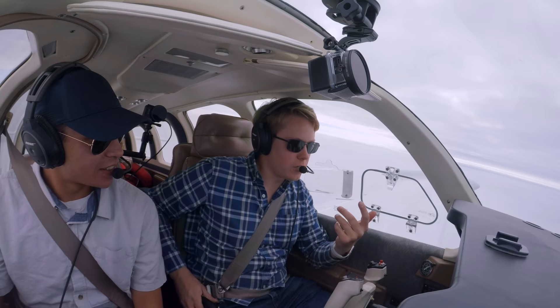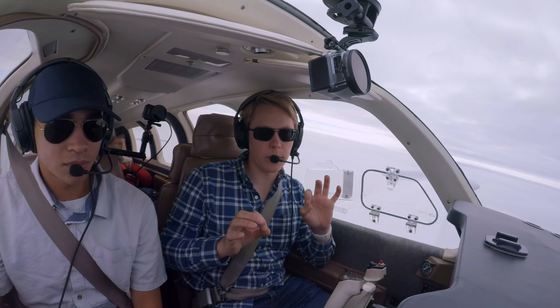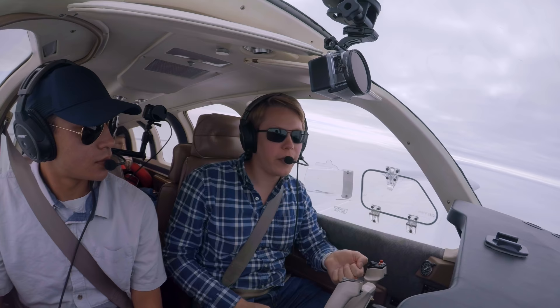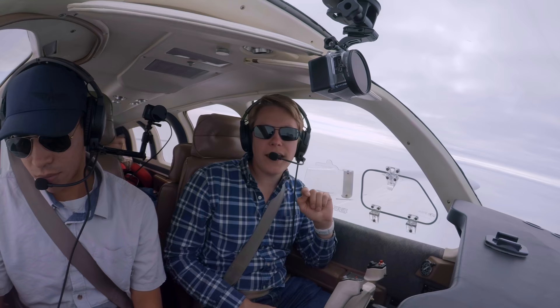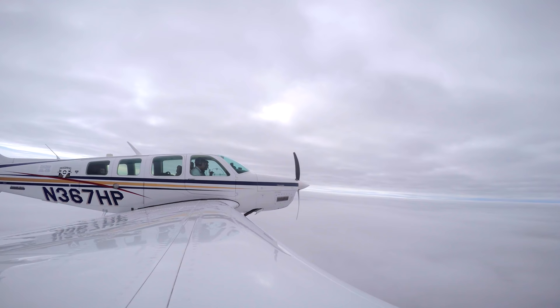Shout out to Signature — normally Signature is just terrible. They have the most expensive prices, it's absurd, like Gulfstream G8 type prices. Sometimes it costs you as much to park at Signature for an hour as it does to fly 400 to 500 miles. But today they actually went over to the terminal, picked up Owen, drove him over to the FBO, and let us park and take off without charging us a dime. Thank you, Signature Kansas City.